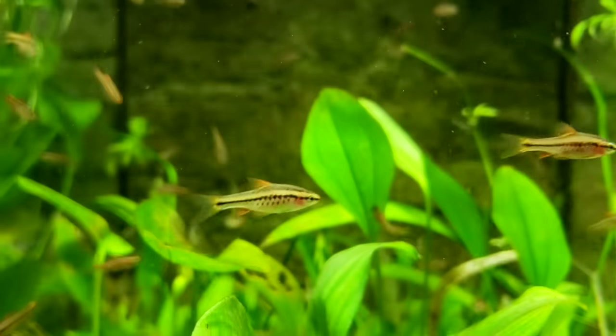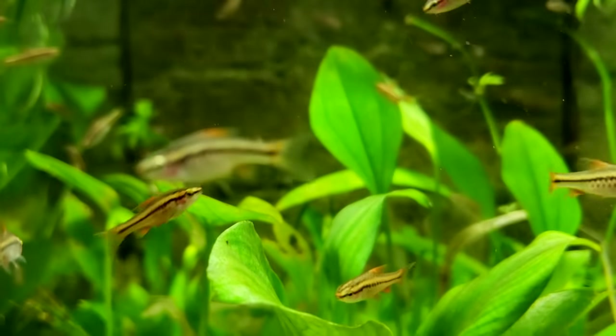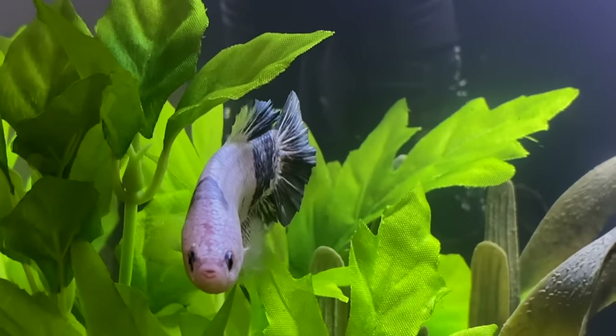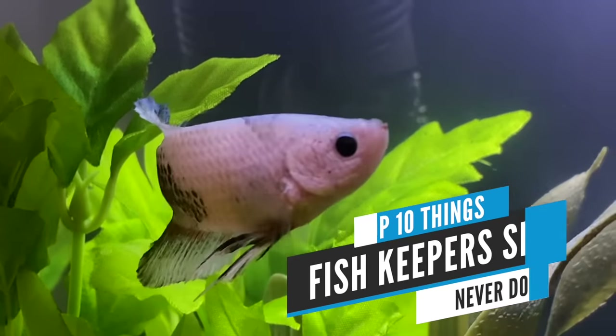No matter how hard we try not to, we all make mistakes. Nobody's perfect. But when it comes to keeping an aquarium, there are some very common mistakes that are super simple to avoid. So to hopefully help you avoid those mistakes, we put this list together of 10 things that fish keepers should never do.